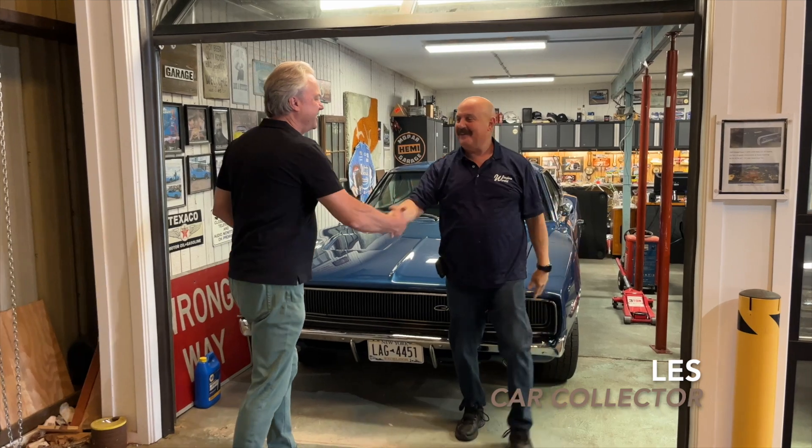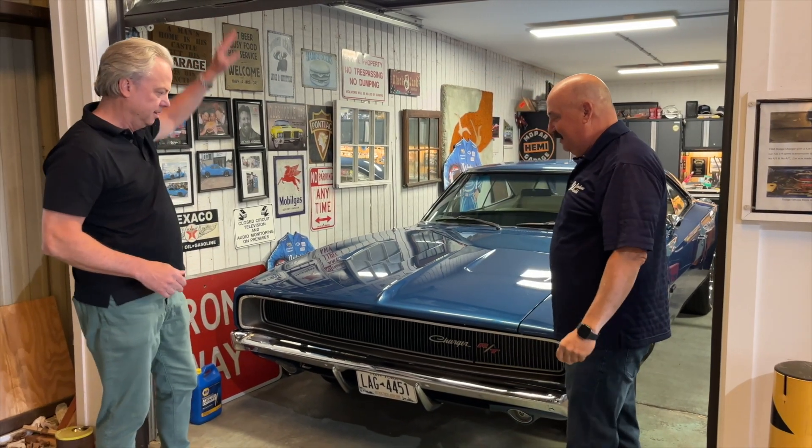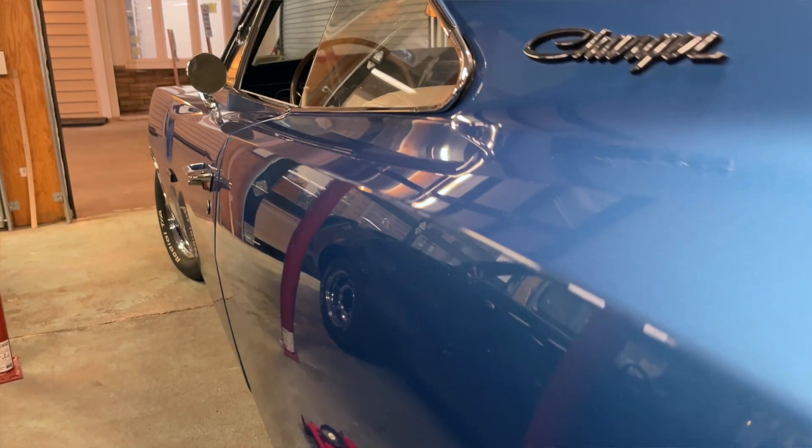A lot of fun to see you again. Always a pleasure. Tell us about this fantastic Charger that you have here. I love the color. This is my newest car — I've had it for about two months now. It's a 1968 Dodge Charger.